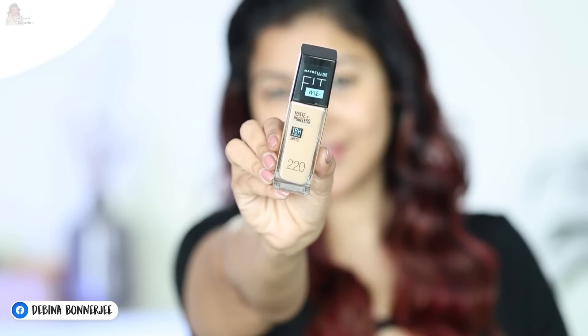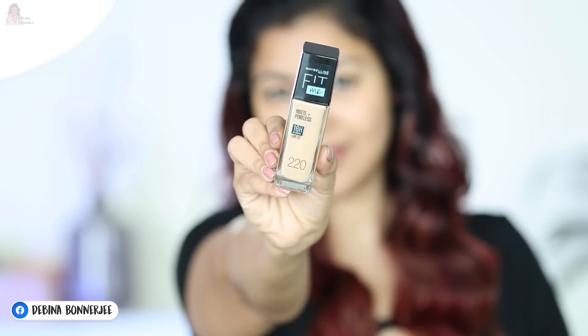You ask me — what is your foundation shade? My foundation shade is 220. First of all, talking about the look — the bottle looks super premium, and it comes with a built-in pump. It is very easy to dispense the product.